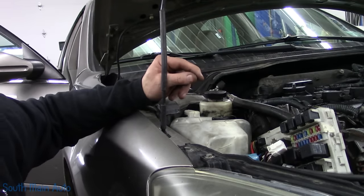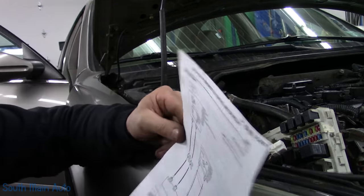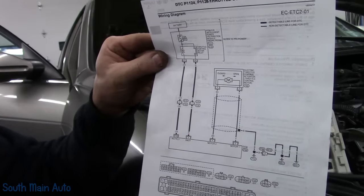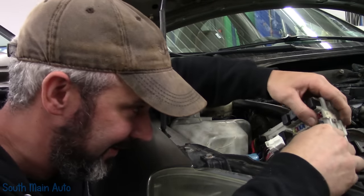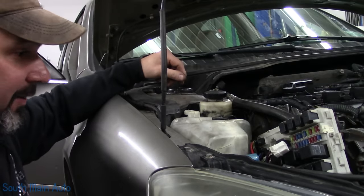I'm going to make the call at this point that our red wire, right here from here to here, is shorted. That's my call. What does that mean? Well, it means you've got to go fishing now. Where's that thing run?